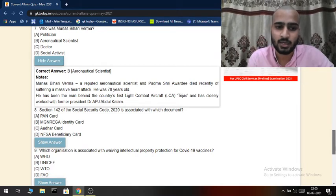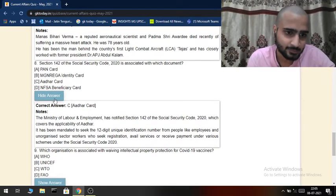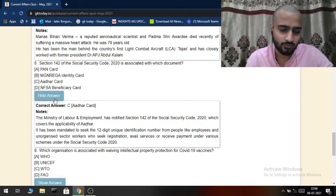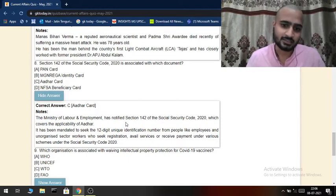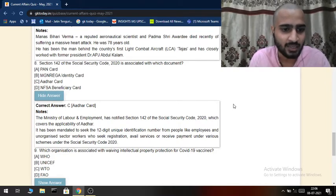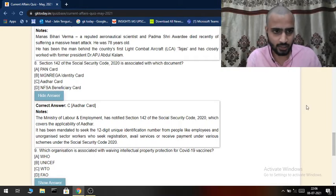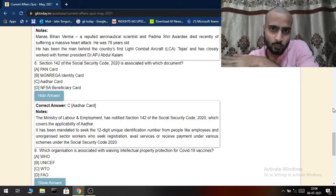Section 142 of the Social Security Code 2020 is associated with which document? It is related to the Aadhaar card. The Ministry of Labour and Employment has notified Section 142 of the Social Security Code 2020, which covers the applicability of Aadhaar. It mandates the use of the 12-digit unique identification number from people like employees and unorganized sector workers who seek registration, services, or receive payment under various schemes under the Social Security Code.